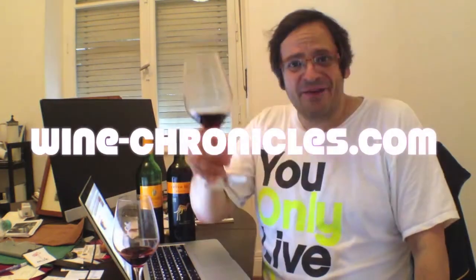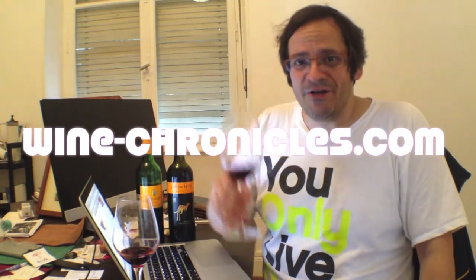But I thought it would be fun to try Yellowtail. And quite frankly, it's probably one of the most boring wines I've ever had. So anyway, cheers and drink some good wine today. Bye.